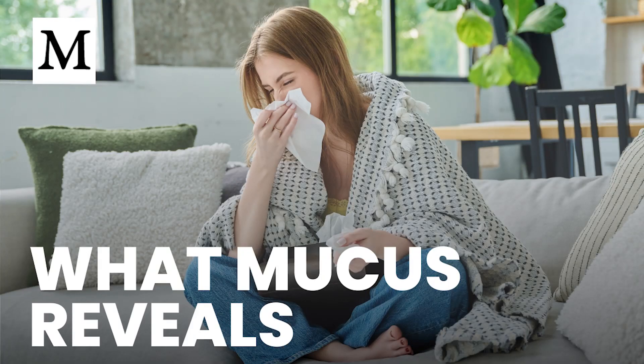Are you noticing new colors in what you cough up and wondering if your airways are trying to warn you? Welcome to Dr. Mercola's Cellular Wisdom — quick, easy-to-listen summaries of our latest articles, perfect for when you're on the go. No reading required. Subscribe for free at Mercola.com for the latest health insights.